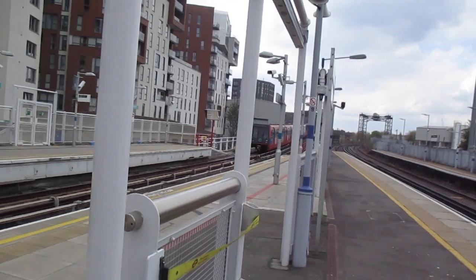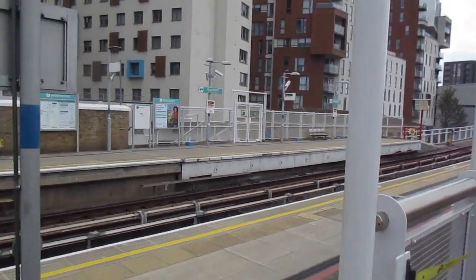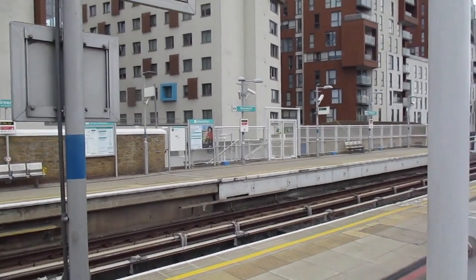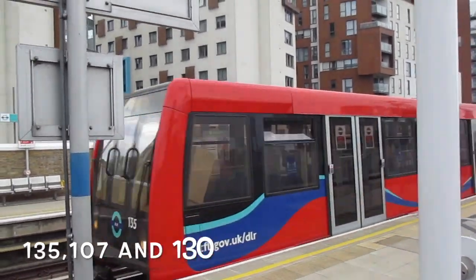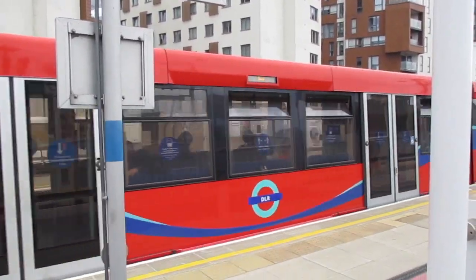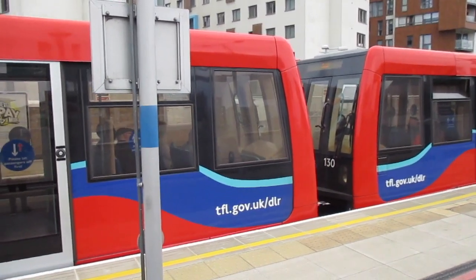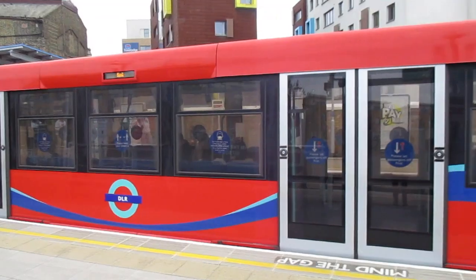I think they just leave some parts that maybe one of the staff could do their duties because it might be due to social distancing. Another B07 stock bound for Bank. We've got 135, 107 and 150, 130 on the rear. Off goes the B07 DLR service for Bank.